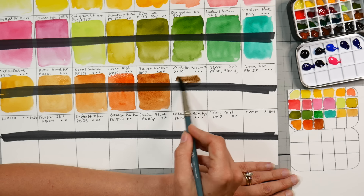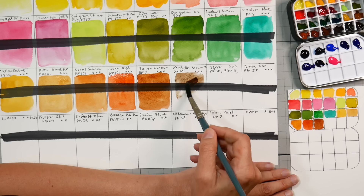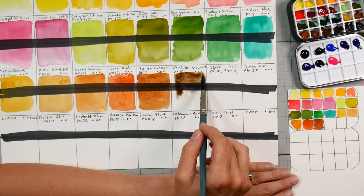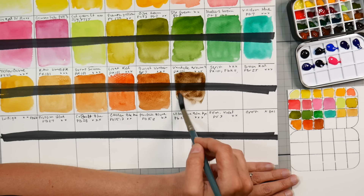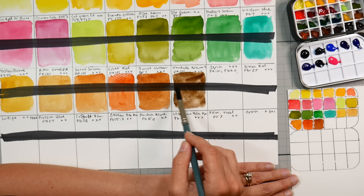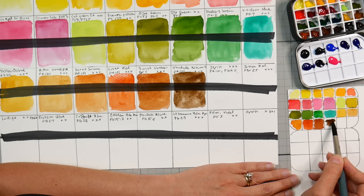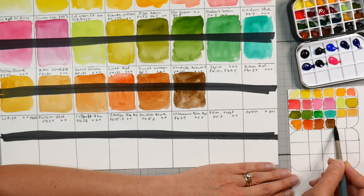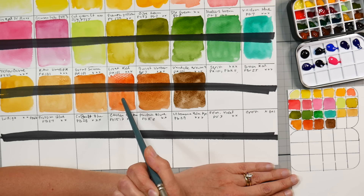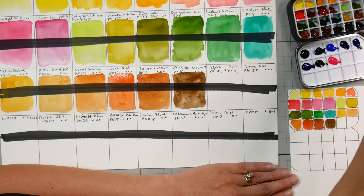Van Dyke Brown 2 — sometimes companies will have a color and then a version that's deep and a version that's light, and this one has a version 2 so there's probably a version 1 somewhere. This looks like it will be granulating. PR101 sometimes granulates, sometimes doesn't, depending on the color and treatment. It's a very cool undertone brown — the burnt umber looks kind of cool next to the burnt sienna and light red, but then you get the Van Dyke Brown and it looks much darker.